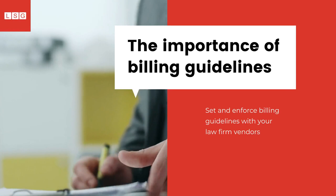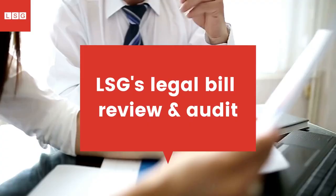When initiating a relationship with a law firm, the billing guidelines are crucial as they set the stage for the quality of your incoming legal bills. What is even more crucial, however, is the enforcement of these guidelines.